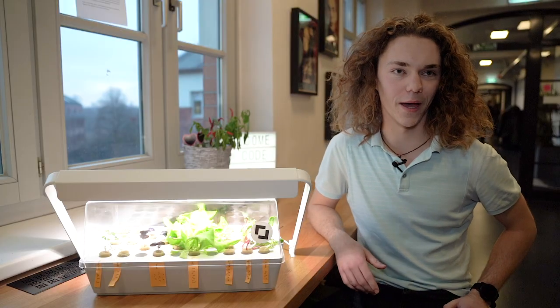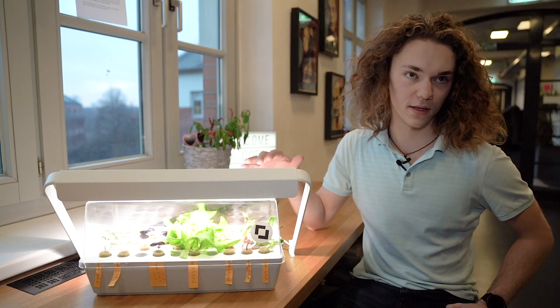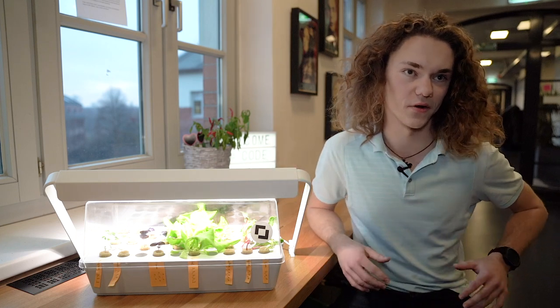My name is Simon and I'm the ideator of the project. The project is about planting salad and harvesting salad right here at Code.